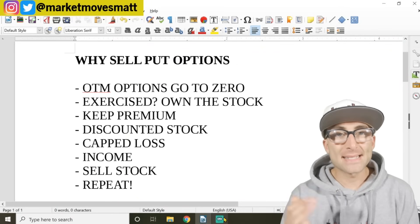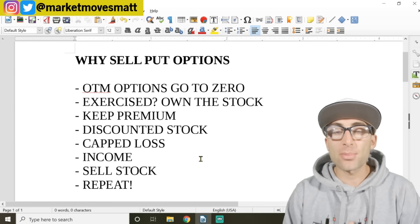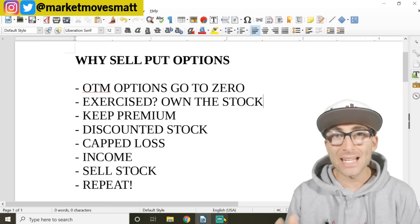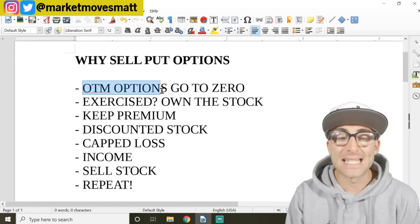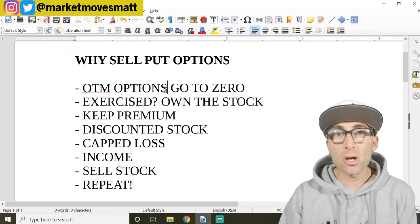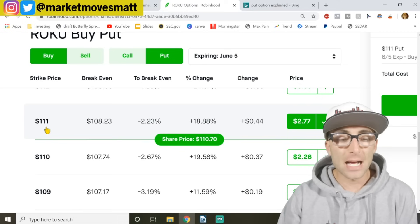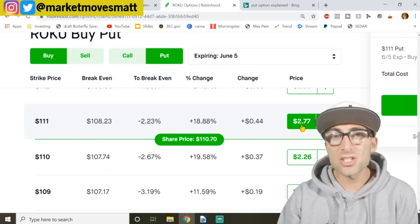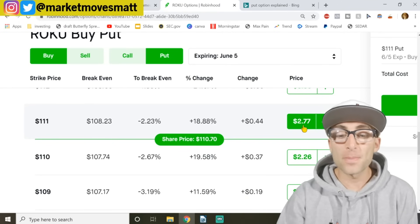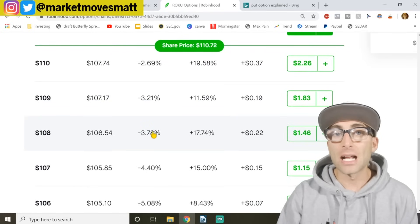Here is every single reason why selling put options is the best strategy out there. Number one: the whole reason this works is because out-of-the-money options go to zero — we call those OTM options. Out of the money options are most likely going to zero by the time of expiration. And as you know, if you're shorting an option you can collect that premium. The premium is the price the option costs. So for this $111 put option it costs $277. For someone buying it they're hoping the price goes up; for someone shorting it they hope the price goes down. Out-of-the-money options have a very high chance of going to zero.